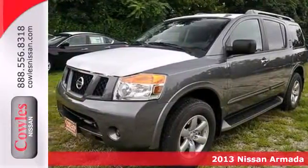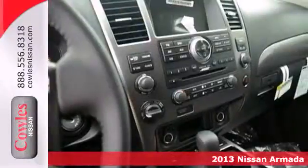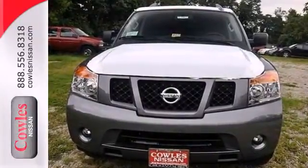Here's a 2013 Nissan Armada. This full-size SUV has plenty of little touches to make it the perfect addition to your family. Front and rear beverage holders, dual-zone climate control, and privacy glass help keep everyone happy.